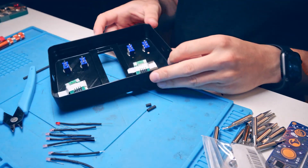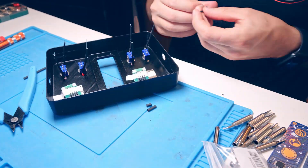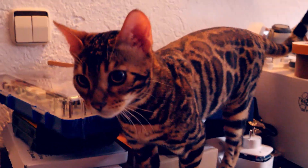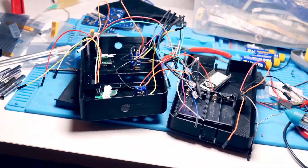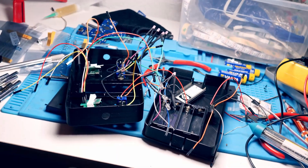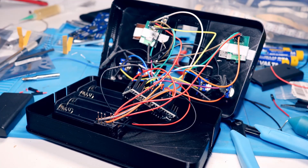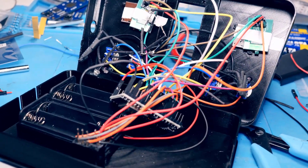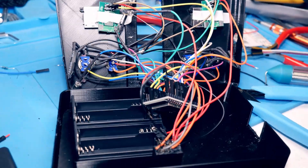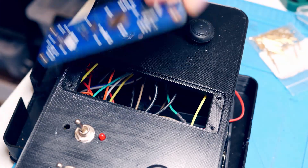I then mounted the LEDs, and before long I had managed to create the biggest chaos in my workshop. In my future projects I should think a bit more carefully about cable management. We are still missing the most important part — the PicoPlanet.